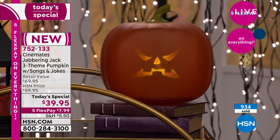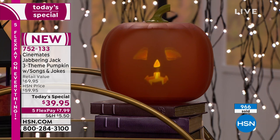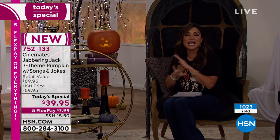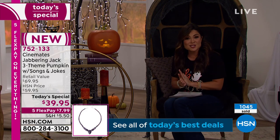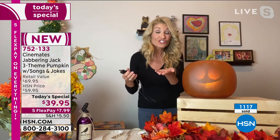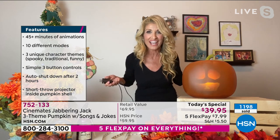This is nearly half off — the retail value is $69.95 and for 24 hours we're taking nearly half off. Five flex pay means $7.99 gets him home. They are in stock and ready to ship. Store shelves for Halloween decor are bare right now and everything's already moving to Christmas. We sold out in less than three minutes last time — that's why we're so excited to have him available today. He's unbelievable.